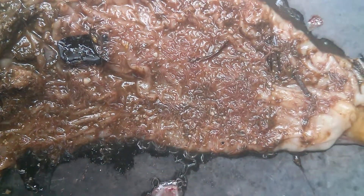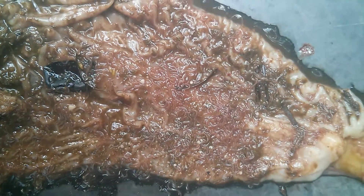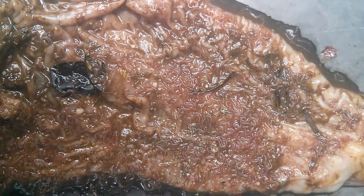You can also notice the movement. You are able to see the mucosal surface of the abomasum. I have cut it open and found numerous haemonchus worms here.